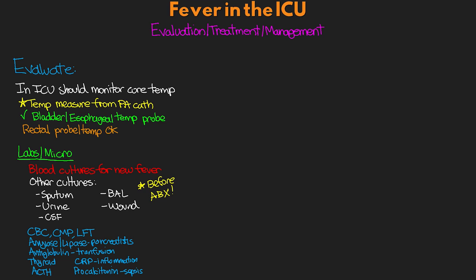Imaging is another tool for evaluating patients with fevers. Chest x-rays are helpful to identify pneumonia. Ultrasounds or CT scans can evaluate various parts of the body for possible sources of infection or inflammation, identifying things like abscesses, fluid collections, pneumonia, and cholecystitis. Endoscopic evaluation may also be helpful, including bronchoscopy for BAL collection, as well as endoscopy and colonoscopy at times.